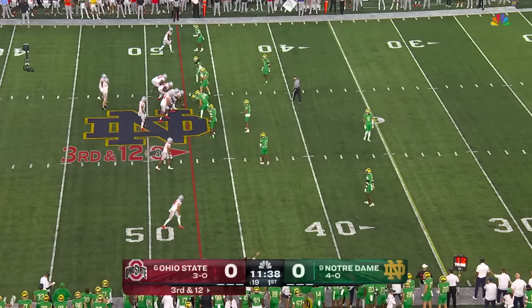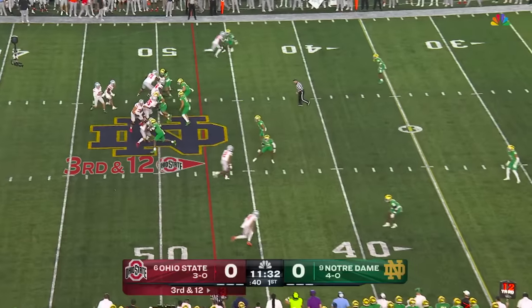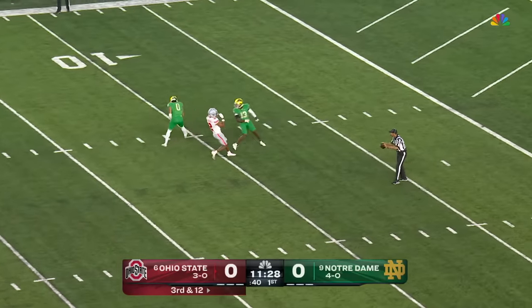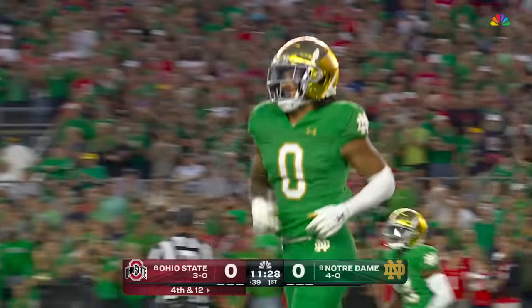Ohio State has been converting less than 50% on third and short and less than 40% on third down all year. Here's third and 12 for McCord. He dials it up down the middle of the field — incomplete. He was overthrowing Ibuka again. Xavier Watts was deep in coverage, had a break on the football, and it's fourth down.